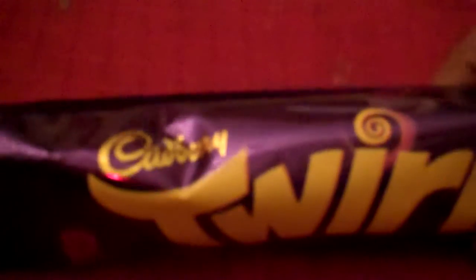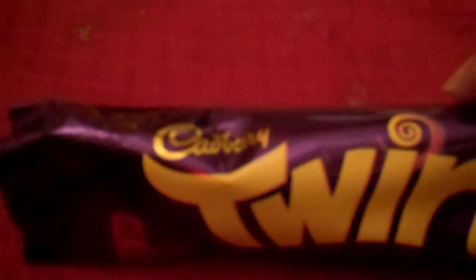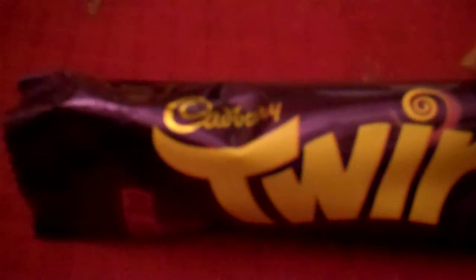The Twirl I was thinking maybe would be sort of like a Twix, but it was definitely not. I really didn't care for this one. It's just a chocolate bar — chocolate on chocolate and it's extremely dry. It's also an airy chocolate like the Wispa, but it's just very dry, which I don't really care for.